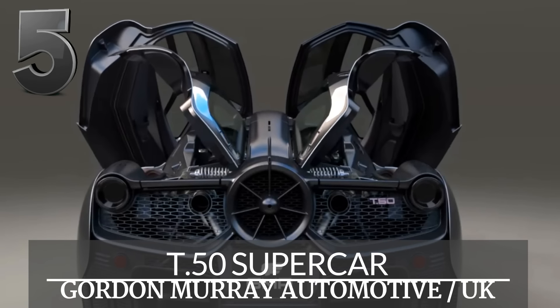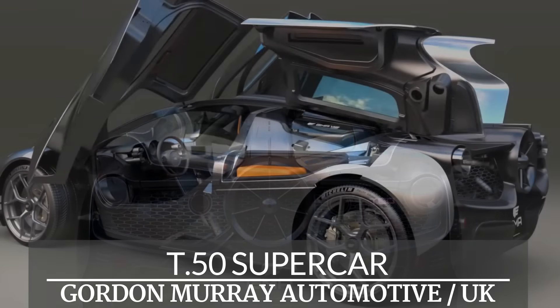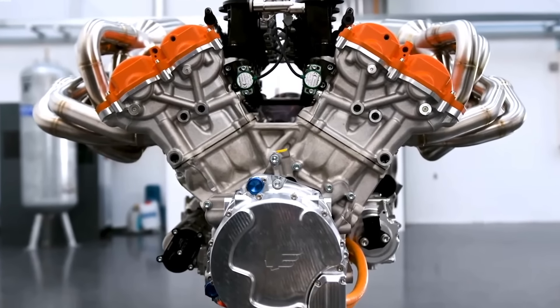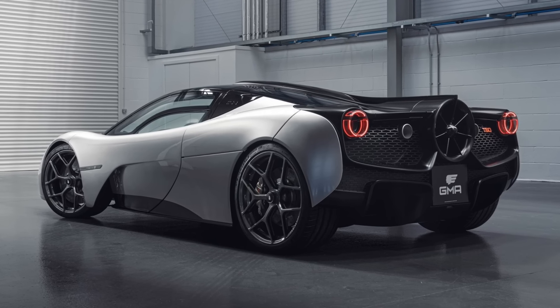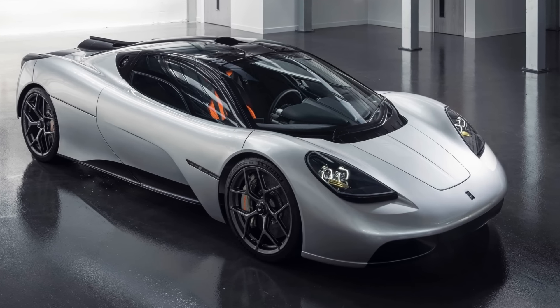Just launched by Gordon Murray Automotive, the T50 supercar is more powerful, lighter, and faster, with a 3.9-liter, 654-horsepower V12 engine. With only 100 of these supercars being made, it is the highest-revving production car engine of all time at 12,100 rpm.